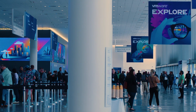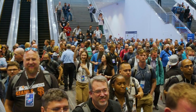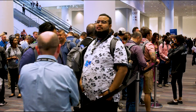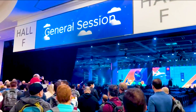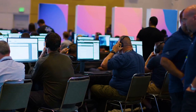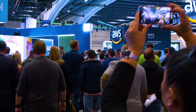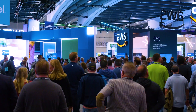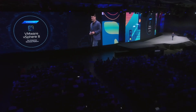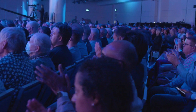We just concluded VMware Explorer U.S. and Europe, and we are so excited to introduce VMware CloudFlex Storage to all of you during our general sessions and many of our subsequent solution keynotes. We can't wait for our customers to get their hands on what we think will be a groundbreaking storage solution. Just to recap on what was announced, here are some of the key moments from our presentations during VMware Explore U.S.